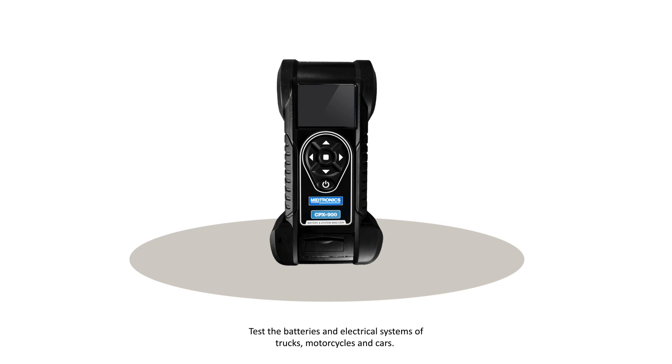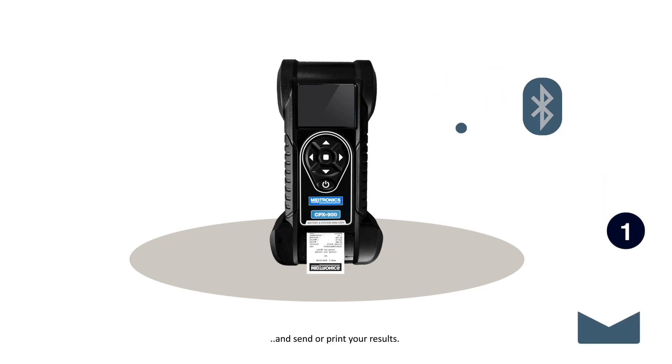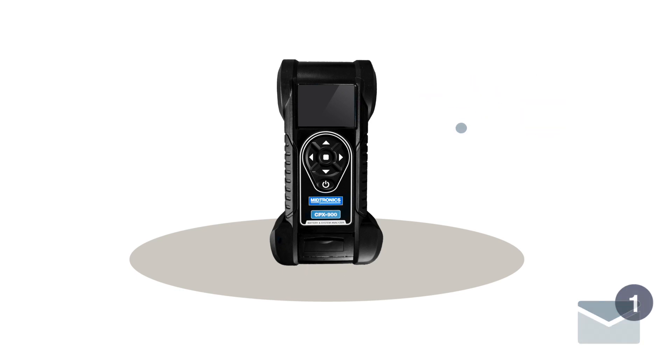Test the batteries and electrical systems of trucks, motorcycles and cars, which can be flooded, EFB, gel or AGM batteries. Be more decisive with improved test technologies and send or print your results — all with just a few button clicks.